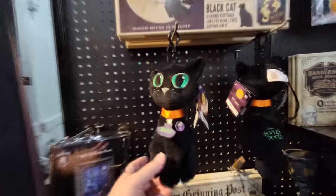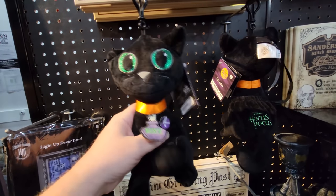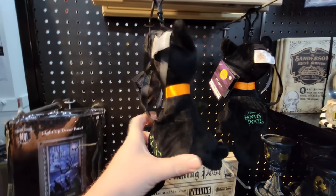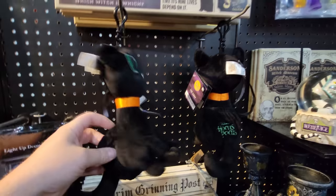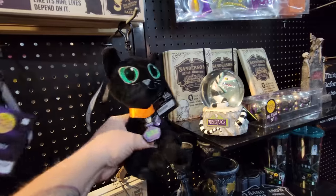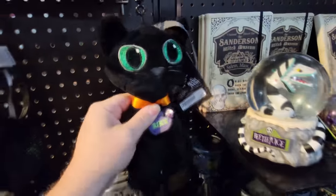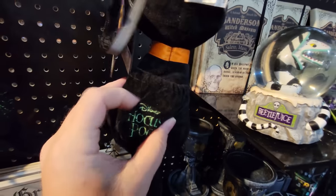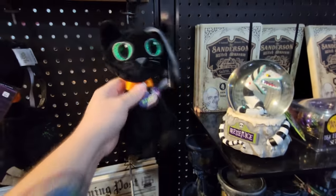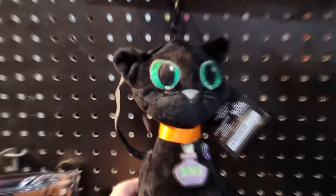Holy crap, just when I think I've seen it all — we have a plush Binks that is going home with me today. Let me try it. I'm supposed to squeeze or something? I found the button, it's right on Binks's neck, but he's not doing anything. There's a little power pack here — I turned it on, turned it to 'try me,' and he's still not doing anything. But how cool is that!